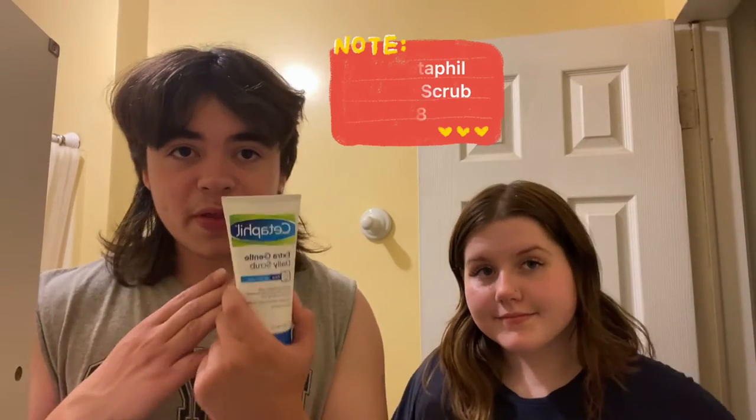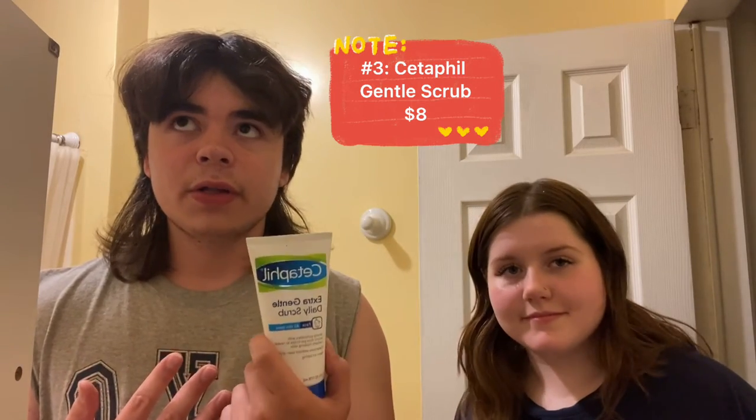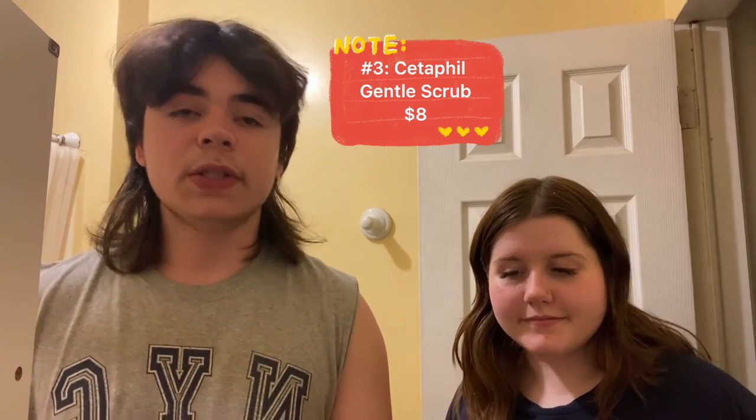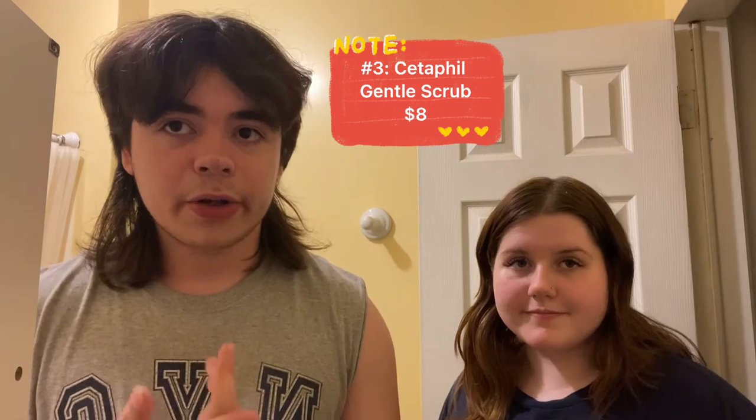Coming in at number three, we have the Cetaphil Extra Gentle Daily Scrub. It's one of my favorites. You can get it on Amazon for roughly $8. One of my favorite things about it is it gently exfoliates your skin. You can get all that extra dirt out and it's a really good product — I highly suggest it.